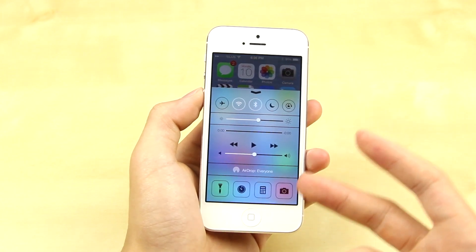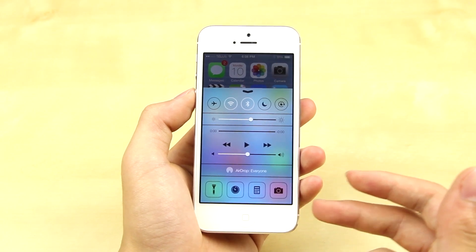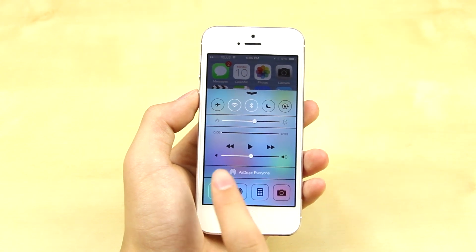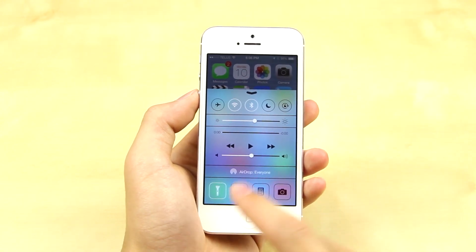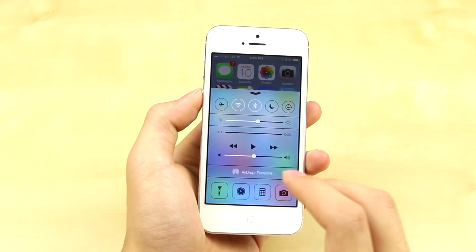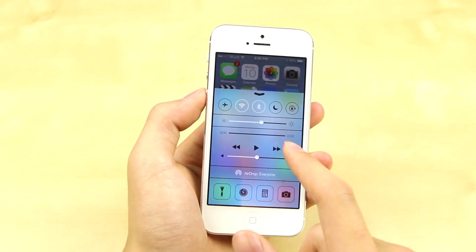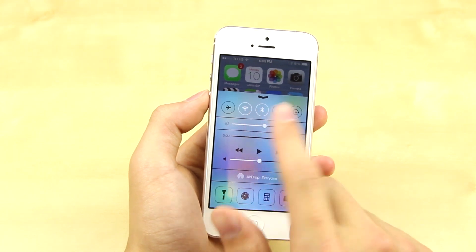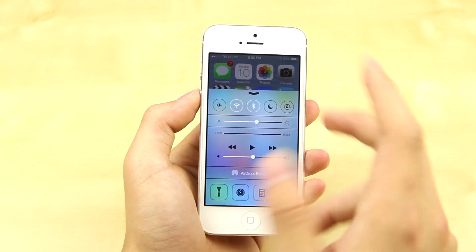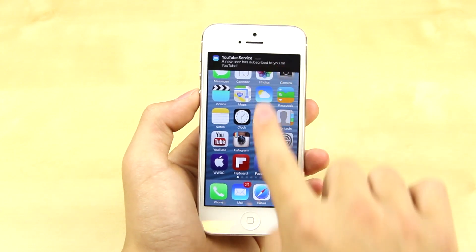First off is the Control Center. You swipe it up and you've got all your major settings and toggles. On the bottom you have your flashlight you can turn on, a clock, a calculator for quick access, and your camera for quick access. You can control the volume of your music currently playing, change the brightness of your screen very easily, and you've also got your other toggles such as airplane mode, WiFi, Bluetooth, night mode, and more. A lot of people who jailbreak their devices would have a toggle like this, so finally Apple has made it very easy to access your quick settings that you change quite often.